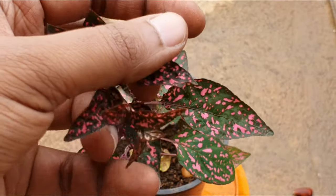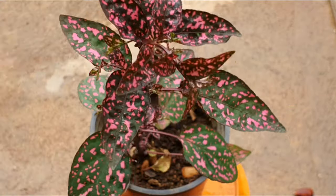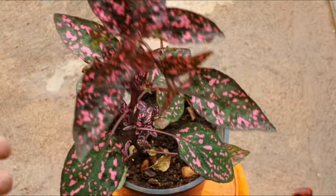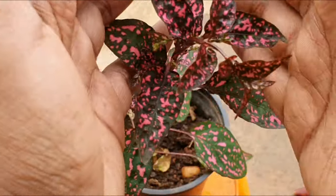This plant is majorly grown for its splashes of colour on its leaves, which come in different shades of pinks, reds, whites, yellows, etc. In this episode we will look at some quick care tips and also at its propagation.